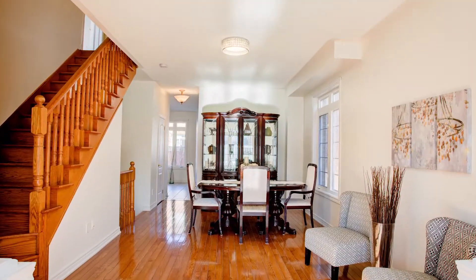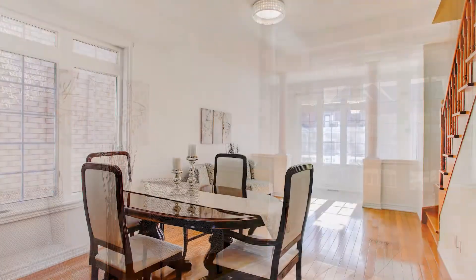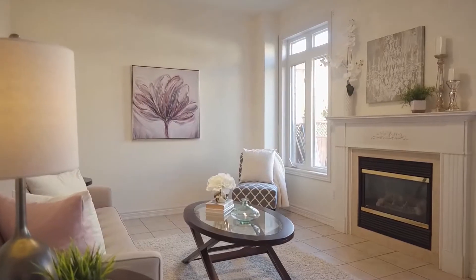Very inviting open concept layout has plenty of natural light shining through the expansive windows. Beautiful gleaming hardwood floors with gorgeous crystal light fixtures. The kitchen and family room is ideal for entertaining.